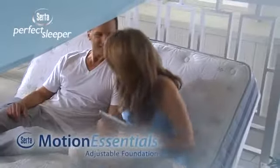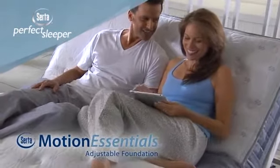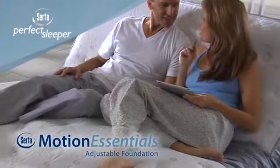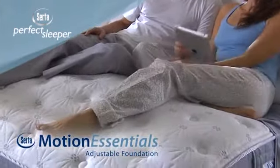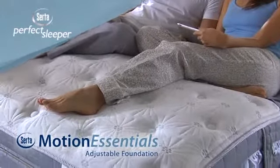Using the compatible Motion Essentials adjustable foundation, you can adjust your Perfect Sleeper to the ideal position for more than just sleep. Now you can work, relax, and play in total comfort.